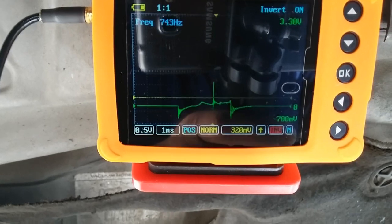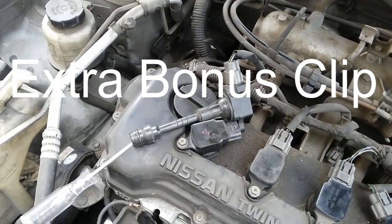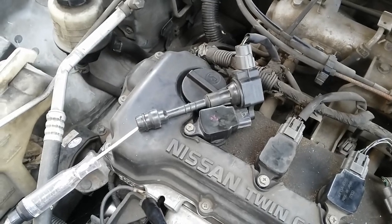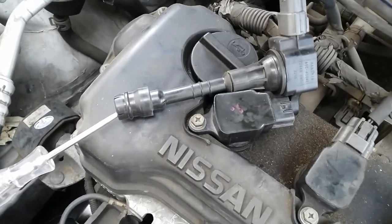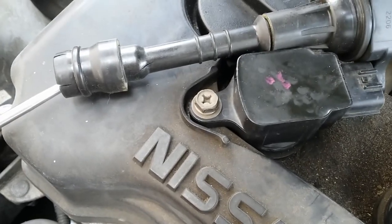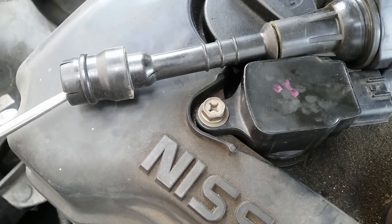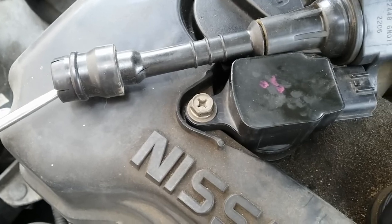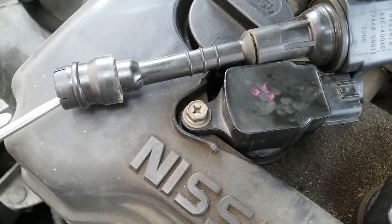Alright guys, this is Eli at Obadi Tech — subscribe if you like. As a bonus clip, I want to show you guys further evidence of why this coil pack was faulty and why it was misfiring on number one. After further visual inspection, I was able to find a hairline crack on the coil pack just above that rubber boot. In other words, the spark was actually arcing outside the cylinder — arcing inside the spark plug hole — and that's why we were getting intermittent misfires.